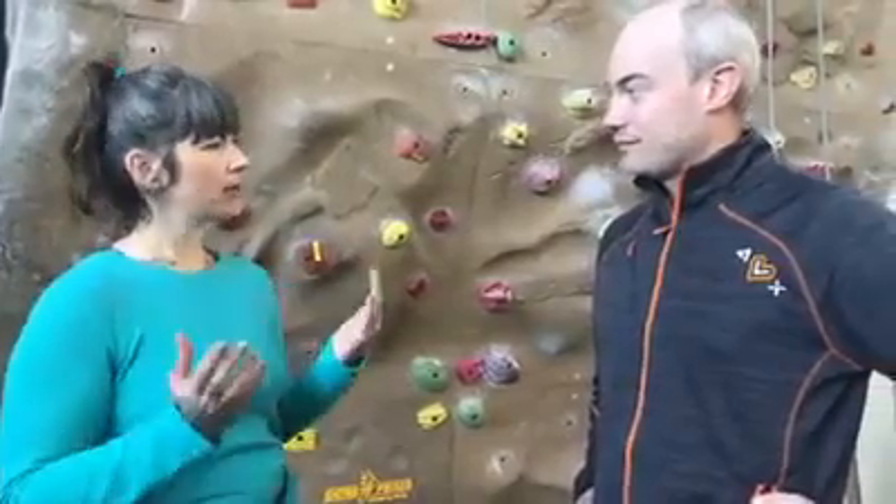I'm here with Matthew and we are at the climbing wall of the Wreck. So if anyone's interested in giving this a try, how does it work?